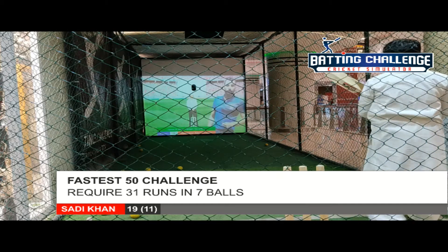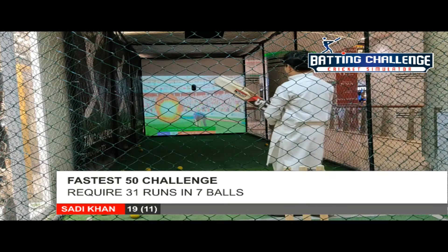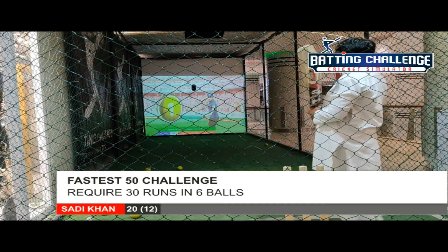Ball chipped towards the fielder, one run should be there and it's taken easily. Good running between the wickets.